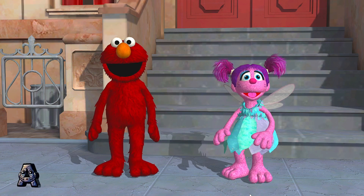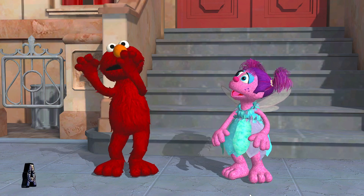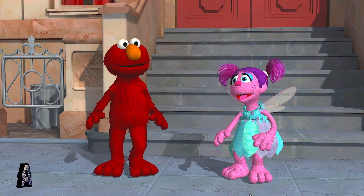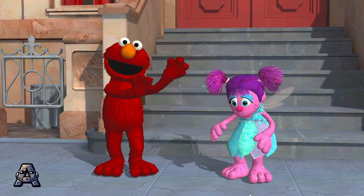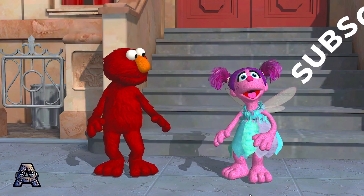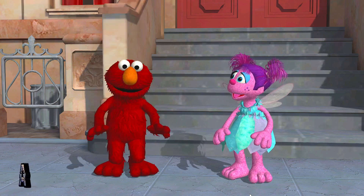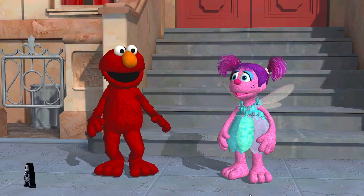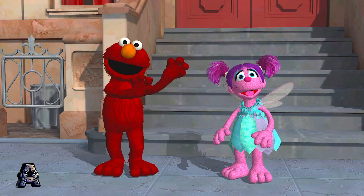Elmo wants to do the dance again. Make circles. We're dancing now. Way to move. Jump. I got it. Nice move. Make circles. Good.